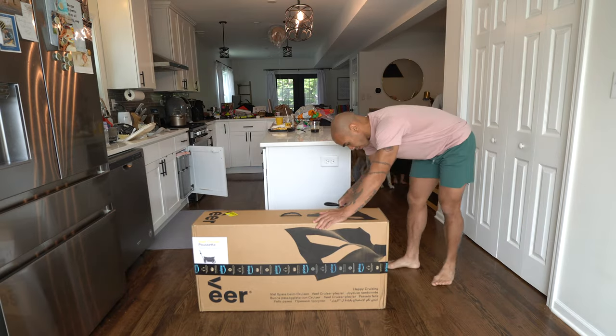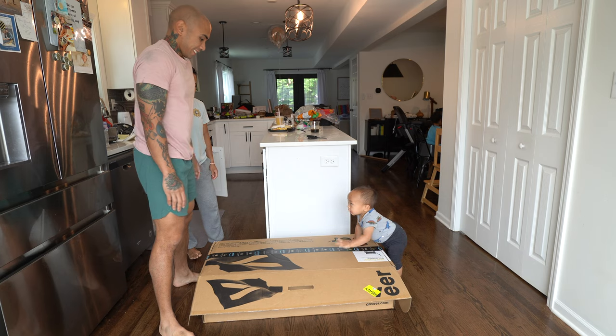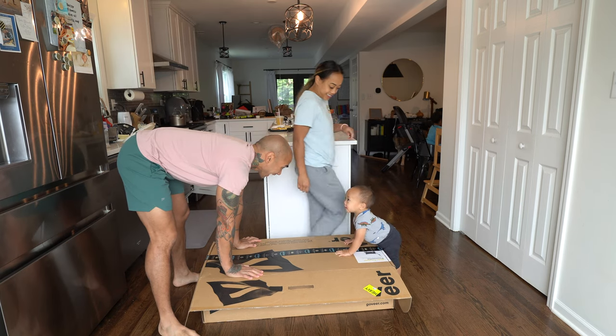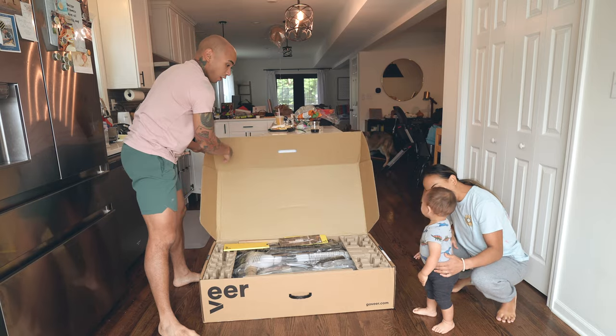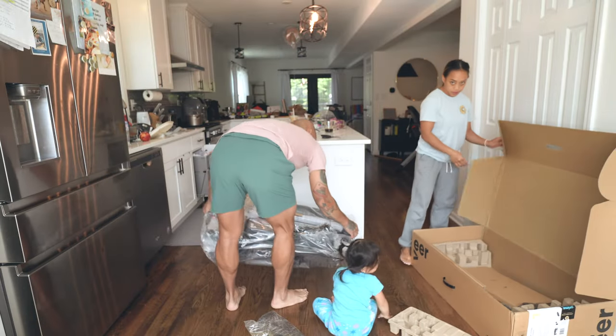Good morning. Father's Day 2022. And we did it, y'all — we gave in and we got a Veer Cruiser. Let's open her up. So not to be confused with the recently released Veer XL that fits four kids, this is the review for the regular size two-children wagon.